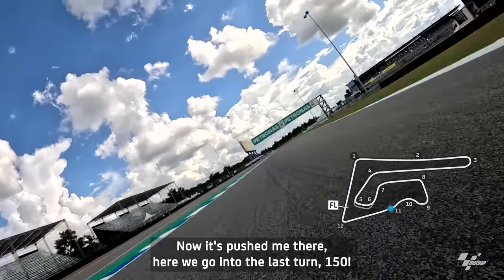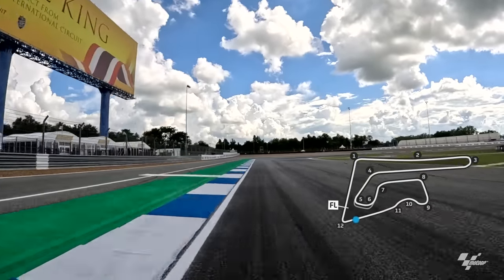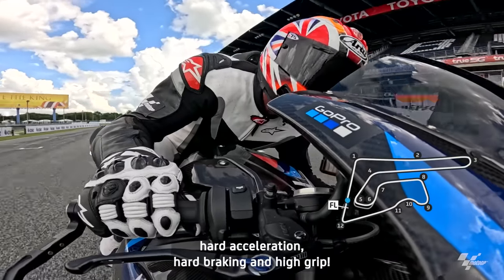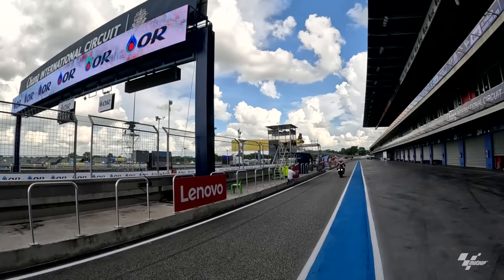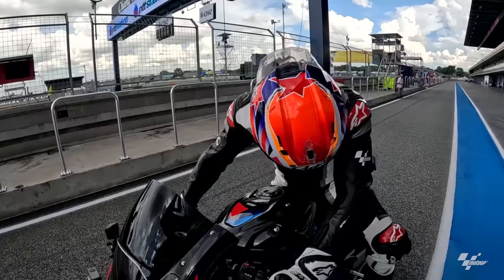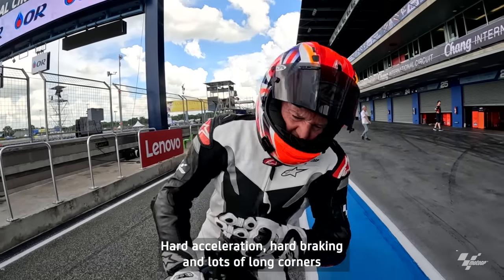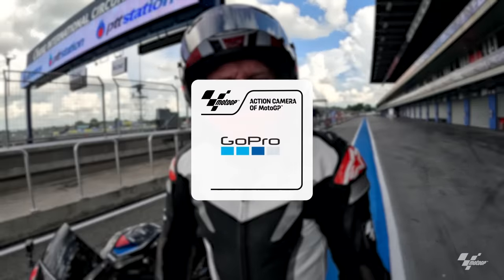A little bit wide — it's pushed me there. Here we go, into the last turn, 150. Can we get it stopped? Just. Here we go — Chang International. Hard acceleration, hard braking, and high grip. Lots of long corners with really high grip.